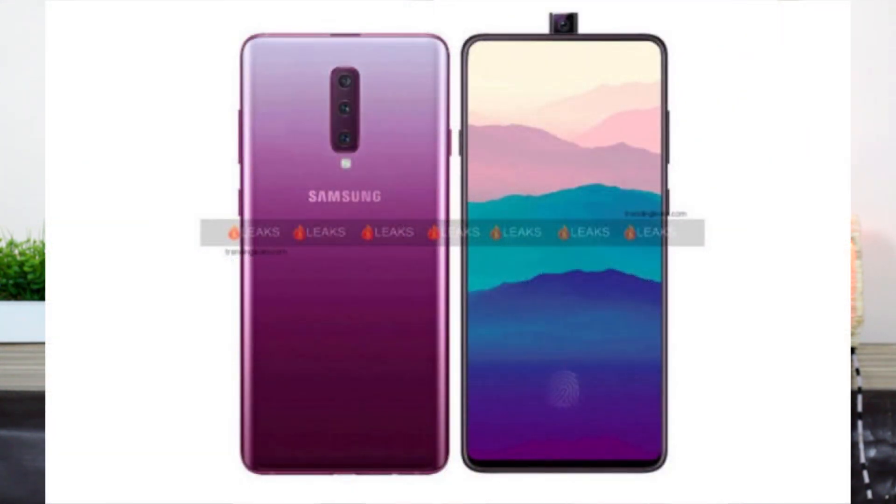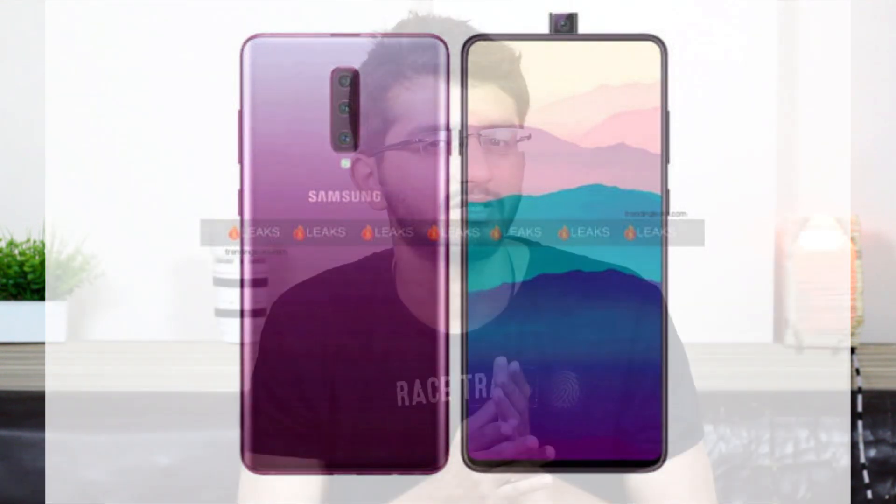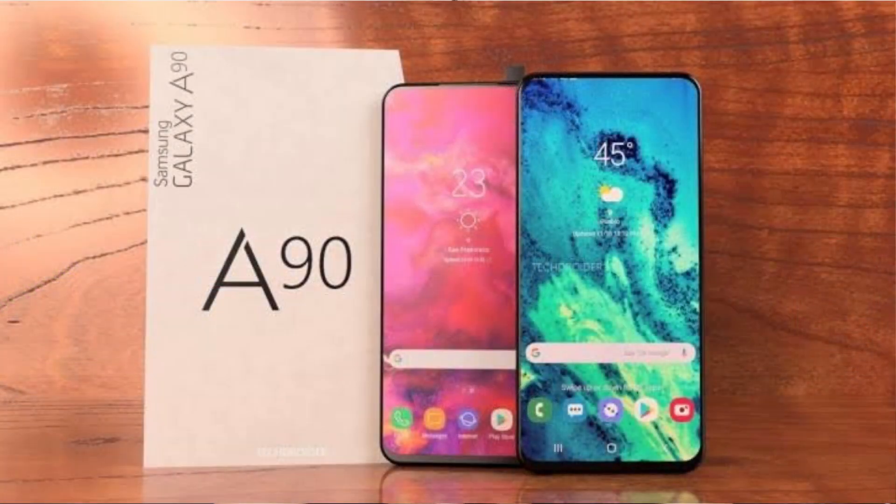Next we have the Samsung Galaxy A90 or the Galaxy A70 — not sure about the naming convention yet. It'll be having a full screen display with a pop-up selfie camera, a 6.7 inch Full HD Plus Super AMOLED display, 4 to 6 gigs of RAM, 64 to 128 gigs of internal storage, a 3700 mAh battery, a triple camera setup similar to the Samsung Galaxy A50, a 32 megapixel front camera, a Type-C port, and a headphone jack. It'll be launching by the end of April 2019 and will be a killer phone.